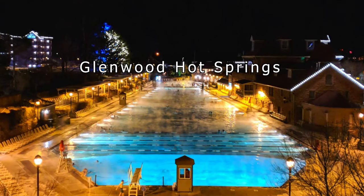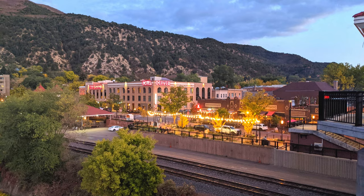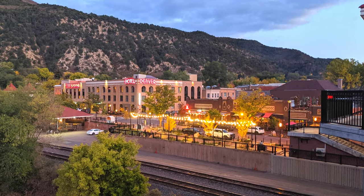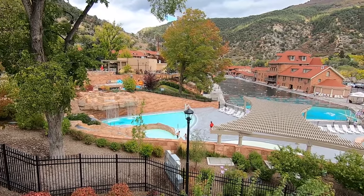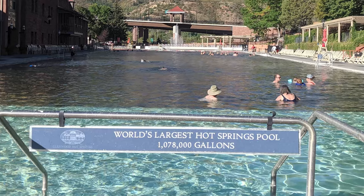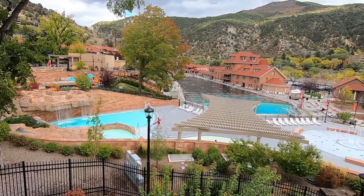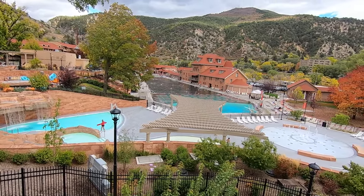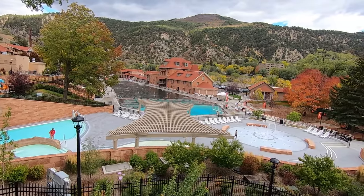Glenwood Hot Springs. Known as the world's largest natural hot springs, Glenwood Hot Springs is located in the city that shares the same name. It sits at an elevation of 5,700 feet above sea level and produces over three and a half million gallons of water every day. Due to having such a large concentration of minerals and the sheer size of the hot spring, you can smell the pool as soon as you drive into the town. The massive mineral pool at Glenwood Hot Springs is kept at a balmy 92 degrees year-round, and it's great for doing laps, swimming, and playing.